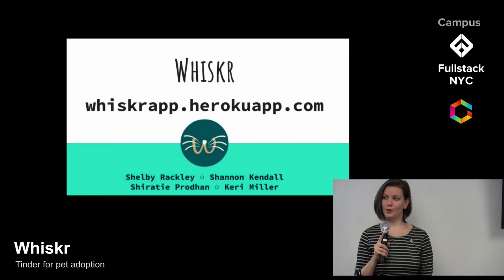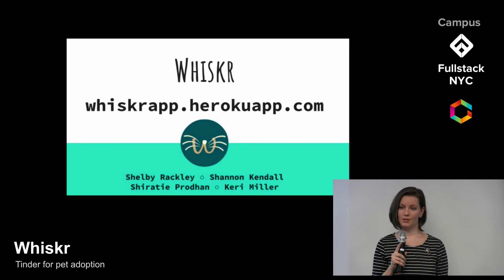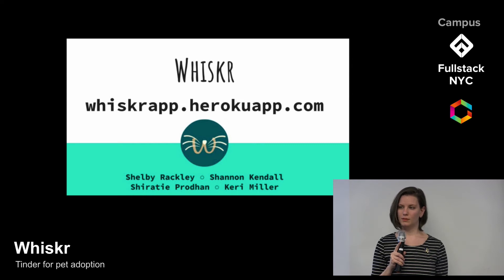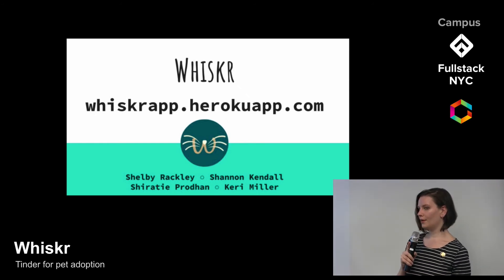Thank you, Shannon. In the future, we're hoping to integrate geolocation so that you can search for pets nearby, in addition to ones in your profile's zip code. We would also like to add more filtering features, such as client-side filtering based on options like sex and age. We would also like to refine the pet queue to automatically exclude pets that conflict with your personal preferences. Come check us out at whiskerapp.hirokoapp.com. I'm Carrie Miller, and my teammates are Sherati Pradham, Shelby Rackley, and Shannon Kendall — and we are Whisker.